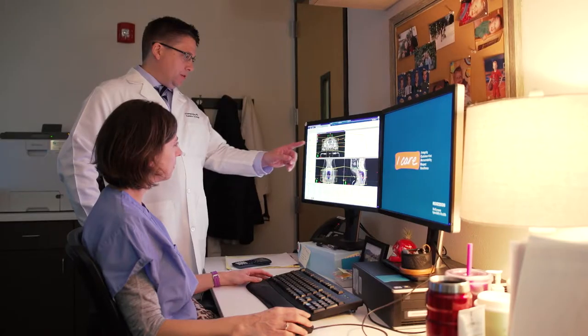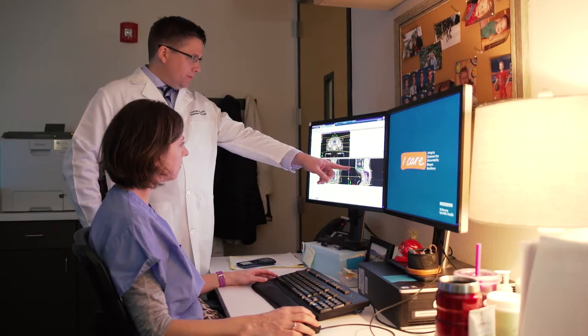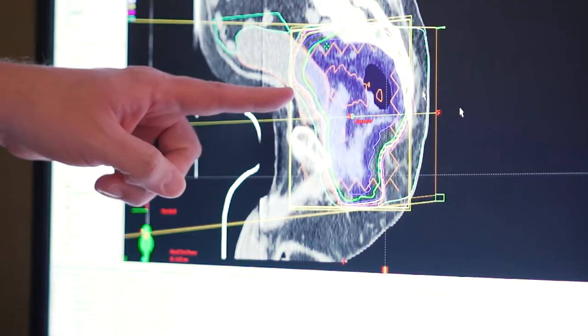Questions I always get as a radiation doctor: one, are you going to be able to cure my cancer? That's number one. And after we've clarified that with a patient, it's always, what kind of side effects am I going to have, what's going to be my quality of life? And image-guided radiation therapy has certainly improved both of those aspects.